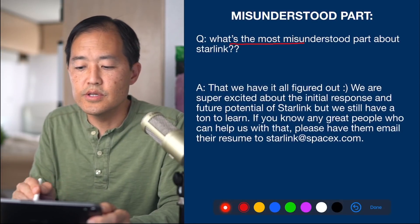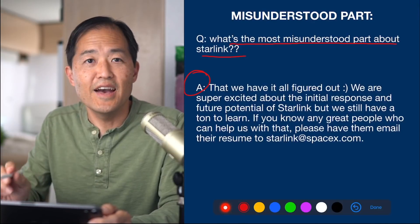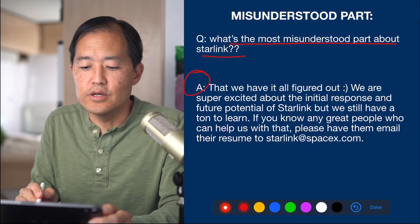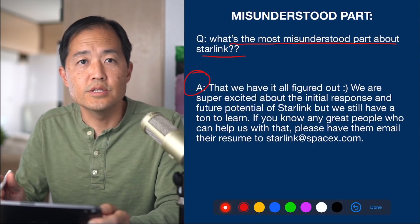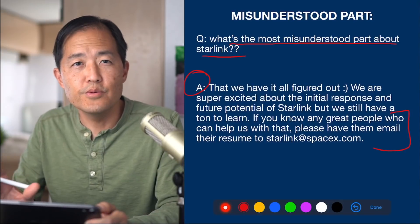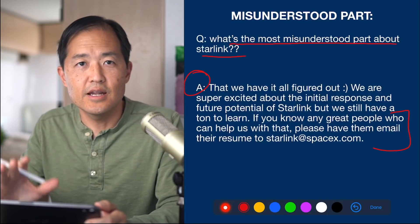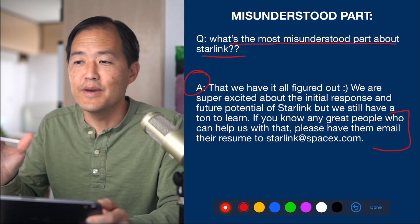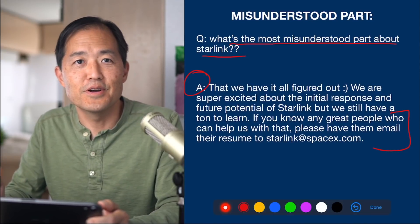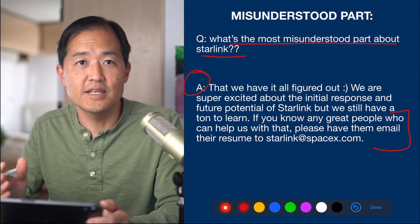Another question asks what's the most misunderstood part of Starlink. The engineers replied that the biggest misconception is that they have it all figured out. They're super excited about the initial response and future potential of Starlink, but they still have a ton to learn. There are so many moving parts in establishing an internet constellation — satellites, ground stations, terminals — all of which have to work together, and every day the team is probably solving dozens of problems.